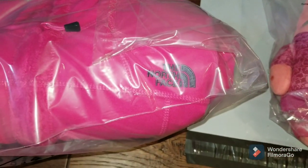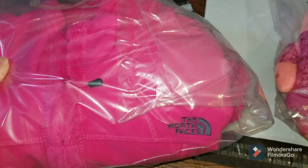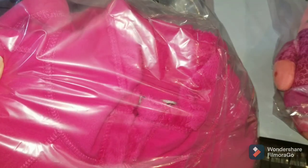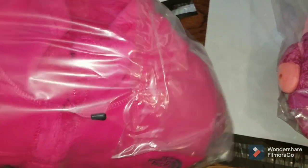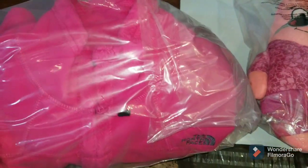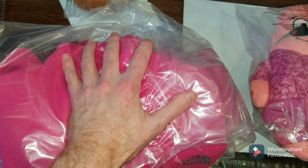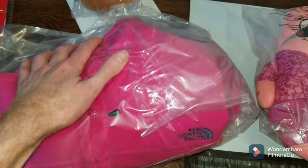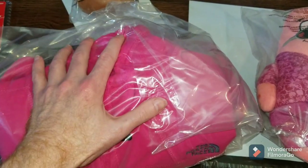Also on Mercari, this North Face jacket sold as well. It wasn't listed very long — maybe a day or two. It sold for $33. Picked it up at a yard sale — y'all saw it in the previous yard sale haul. I think I paid $2 for it. I noticed this bag is ripped, so I'll just put it in a new bag. It'll probably ship priority mail — it'd be too much to ship first class. I'll just put some bubble wrap around it and put it in a poly mailer.